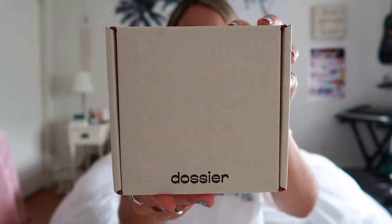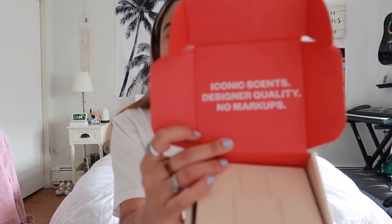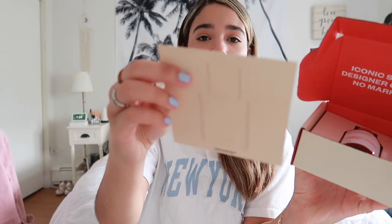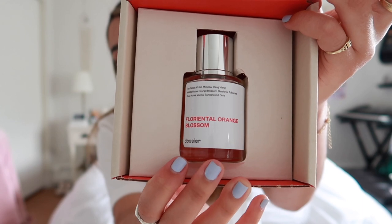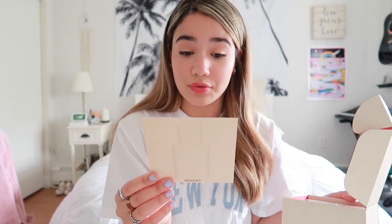I had the opportunity to pick whatever perfume I wanted — they have so many different options and types of scents. Basically each perfume is a replica or inspired by luxury designer perfumes. Let's open up the package! This is how it looks — super cute, super simple. When we open it up it says 'iconic scents, designer quality, no markups.' Inside we get a cute little note, and in the back there's information about the perfume. I got the Florento Orange Blossom — you can see how minimal and classy the design is. It says inspired by Estée Lauder Beautiful.